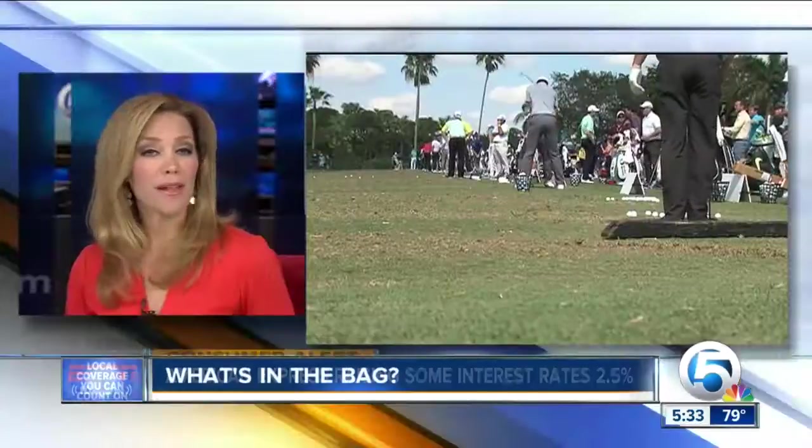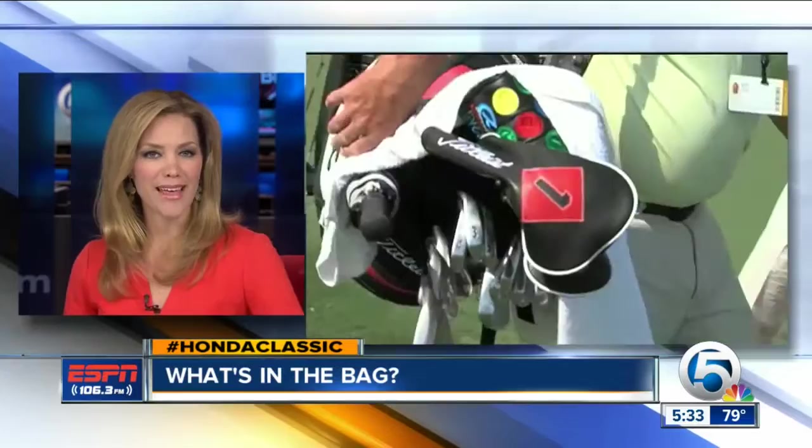Every player at the Honda Classic has a caddy, and what's in the bag that caddy carries just may surprise you. ESPN 106.3's Emerson Latzi is live at PGA National tonight with a sneak peek inside a Tour Pro's bag.